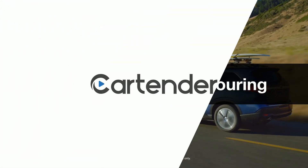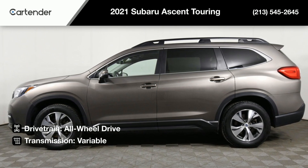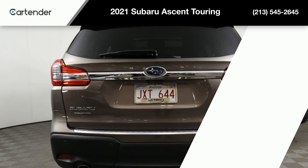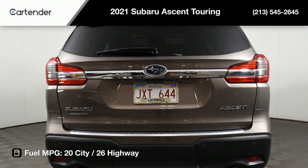This versatile vehicle is equipped with an all-wheel drive drivetrain, variable transmission, and a 2.4-liter horizontally opposed four-cylinder engine that delivers an impressive 20 mpg in the city and 26 mpg on the highway.